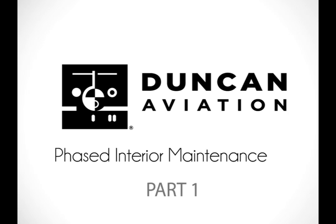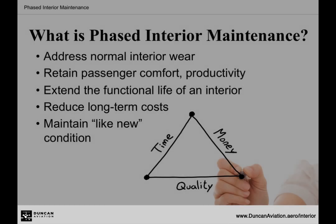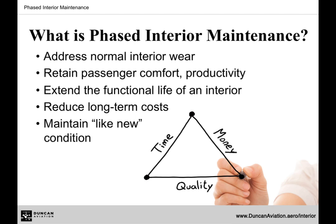Hi, I'm Nate Darlington and you're watching Faced Interior Maintenance. Faced Interior Maintenance is a tool designed to assist operators with the planning and budgeting for aircraft interior maintenance.